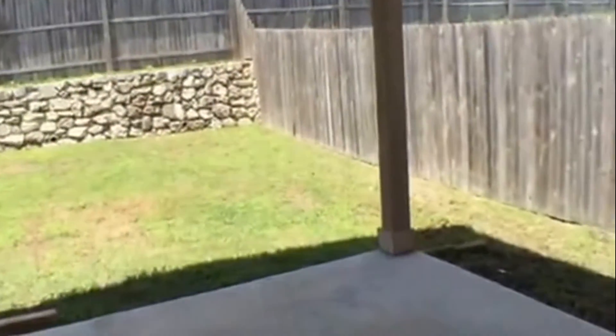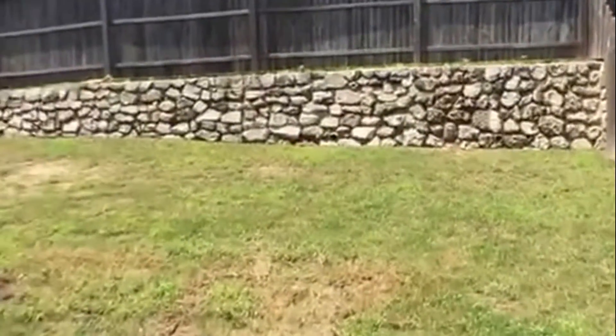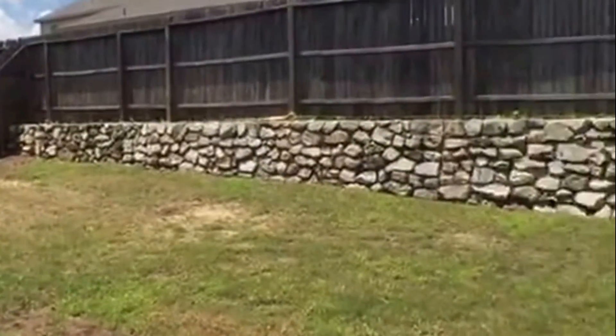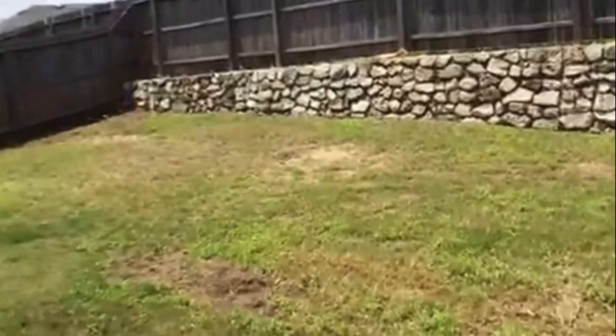We are going to go to the backyard. Covered patio here in the backyard. There is the backyard right here. Privacy fence. We've got some brick stone landscaping right here.